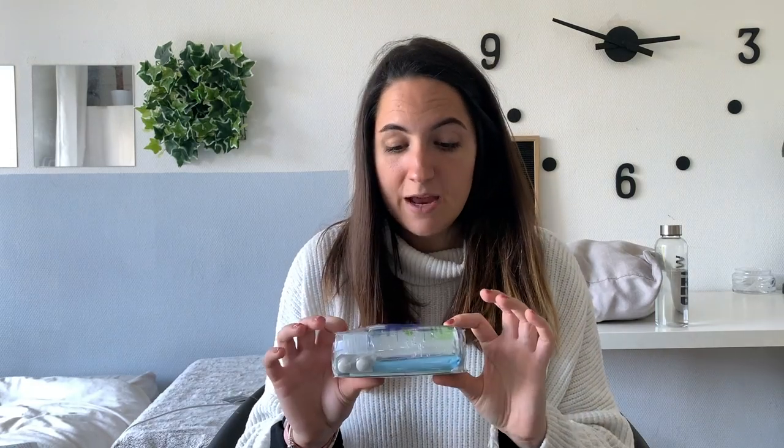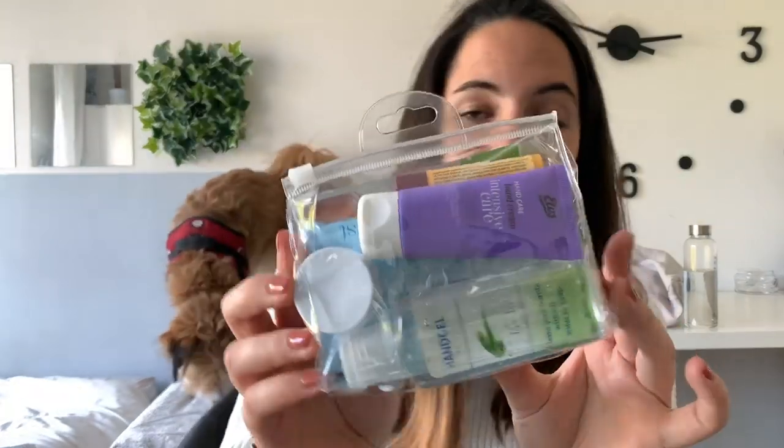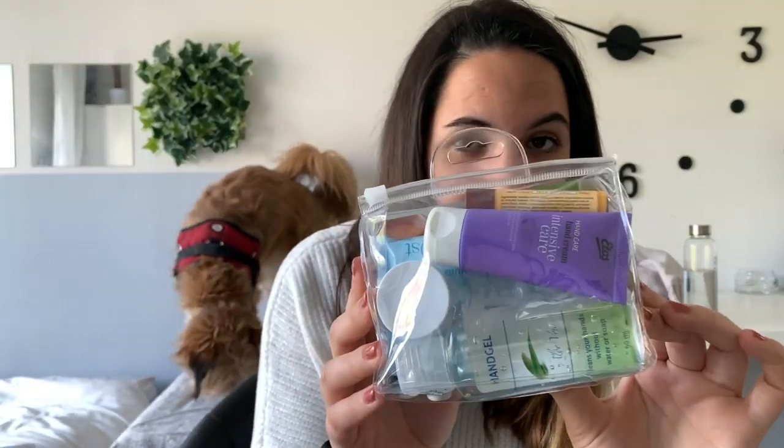Travel hack number three is also one of my absolute favorites: making a freshen-up kit. This is especially important on longer haul flights because they really tend to make you feel sluggish and dry out your skin. As you'll notice, this is in a little see-through, small pouch and everything in here is less than 100 milliliters, so it will go through security. Let me open it up and show you.